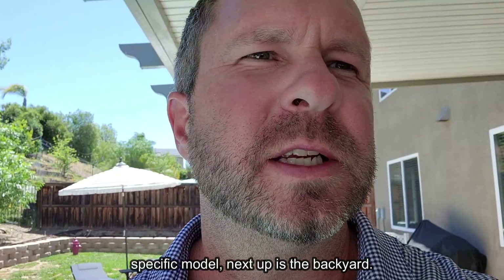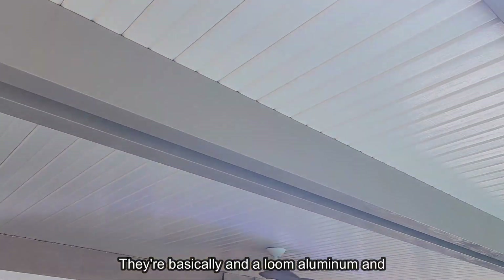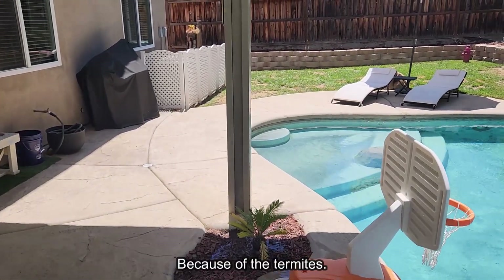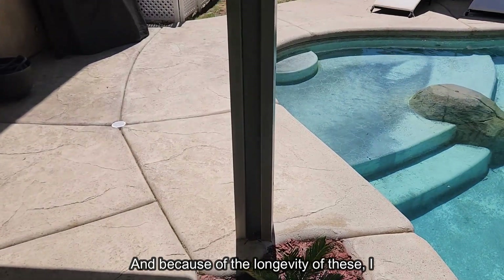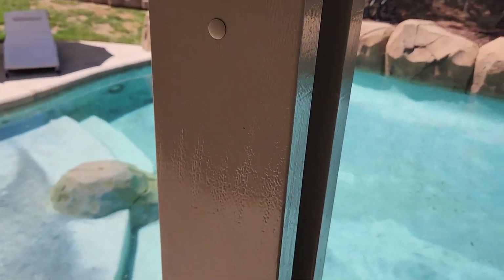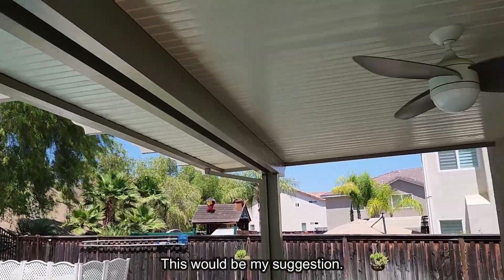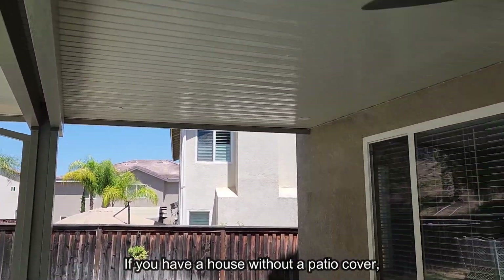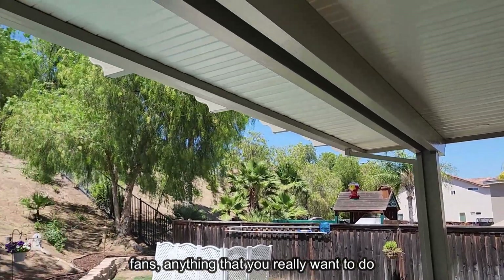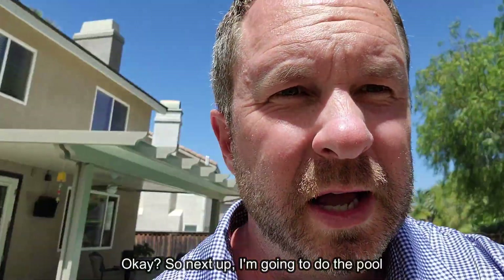In the backyard, alumiwood patios are very common in Southern California — they're made of aluminum and look like wood but aren't. Because of termites and longevity, I would personally go with alumiwood over a wood patio. They're very inexpensive for what they are, last forever, and you'll have no termite problems. They can be customized with lights, fans, and different designs.